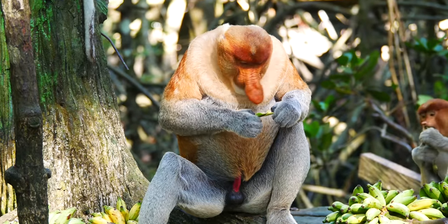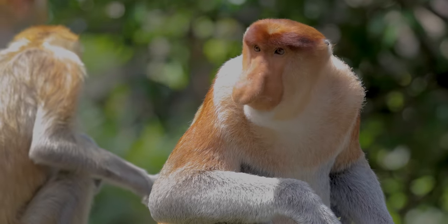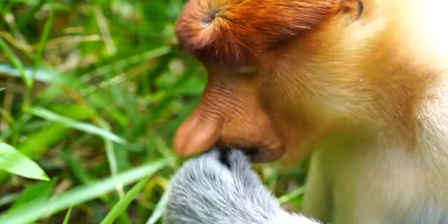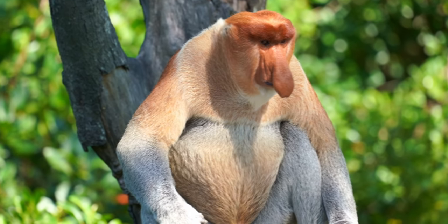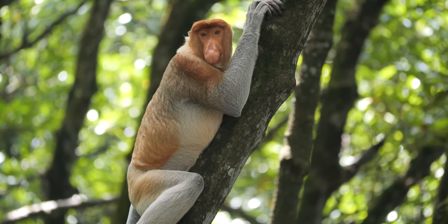Recently, scientists discovered that some of these monkeys chew their cud in the same way cows do — they were spotted regurgitating their food and giving it another chew. You may think it's gross, but it actually helps with their slow digestion. The proboscis monkey is one of the only primates that does this.